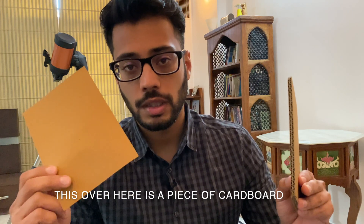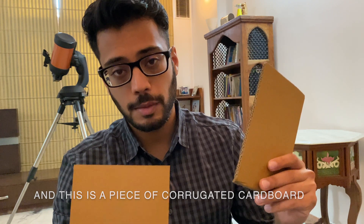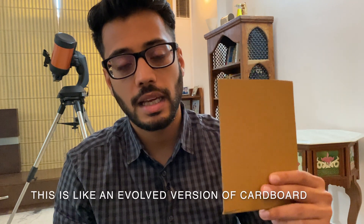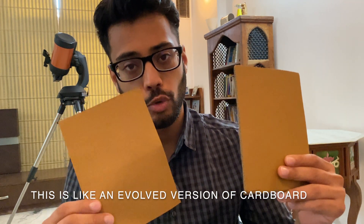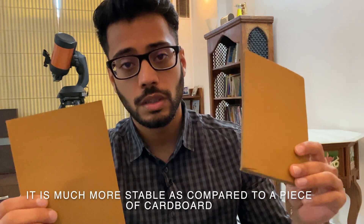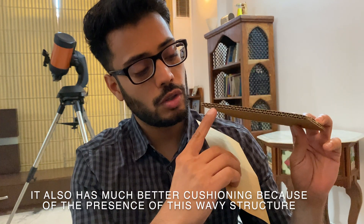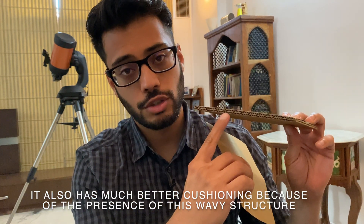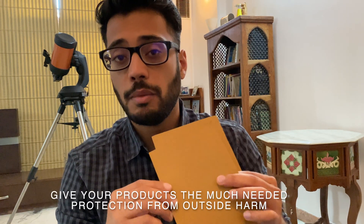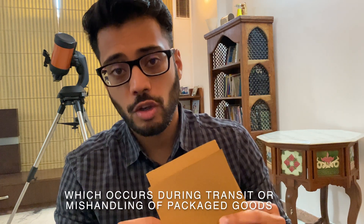This is a piece of cardboard, and this is a piece of corrugated cardboard — an evolved version of cardboard. It is stronger and much more stable compared to regular cardboard. It also has much better cushioning because of the presence of this structure. All these properties combine together to give your products the much-needed protection from outside harm, which occurs during transit or mishandling of packaged goods.